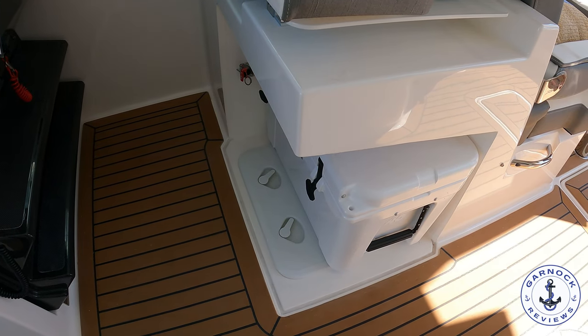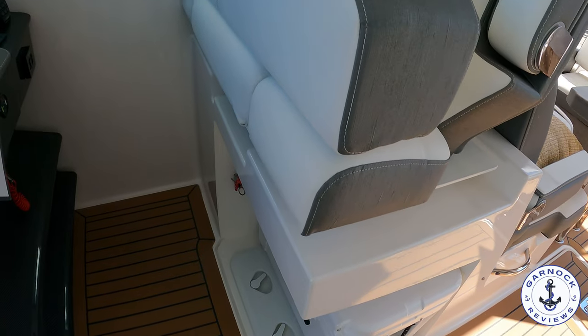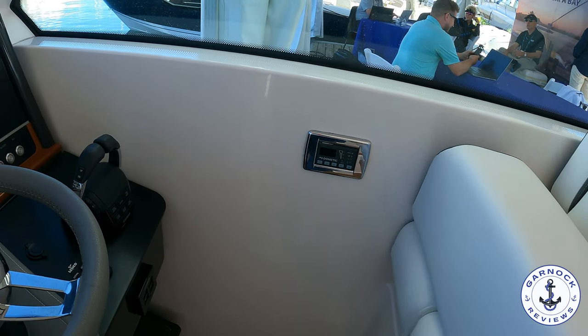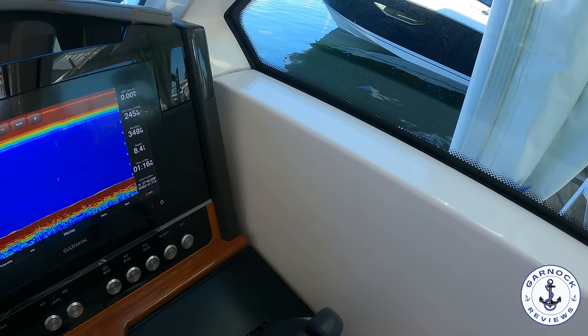The engines on board are twin Yamaha 350 horse outboards, and you've got the full engine instrumentation. This one's got many upgrades including underwater lighting. I was also impressed to find it's got trim tabs as well — you don't normally see that in a boat that's powered by outboards.